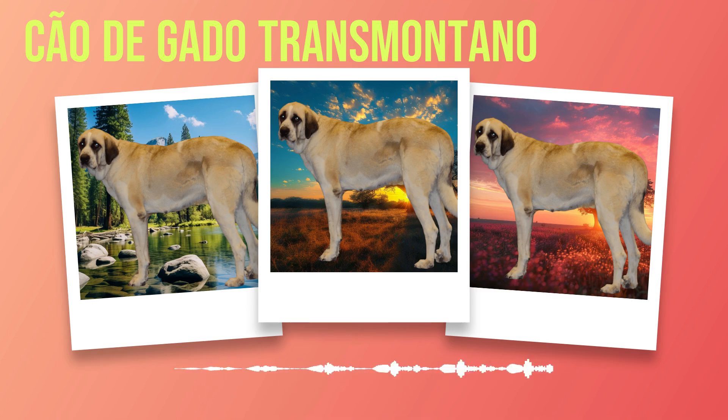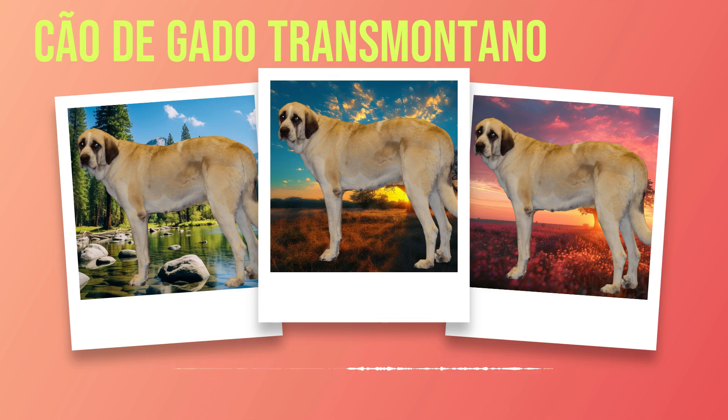While Chauda Gato Transmontanos are adaptable dogs who can adjust well to different environments, it is crucial not to confine them solely indoors without adequate exercise opportunities. Regular access to outdoor spaces allows these active dogs the freedom to stretch their legs, explore their surroundings, and fulfill their natural instincts. If you have a large enclosed backyard, make sure the fencing is secure and high enough to contain their powerful jumping ability. When considering living conditions, it is crucial to assess the climate in your region. These dogs have a thick double coat that provides insulation against both cold and hot weather, but extreme temperatures can still be challenging. During hot summer months, ensure they have access to shaded areas and fresh water; in colder climates, provide warm bedding or shelter from harsh weather conditions.